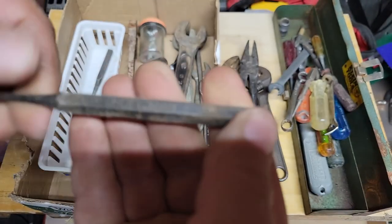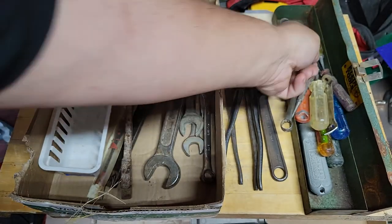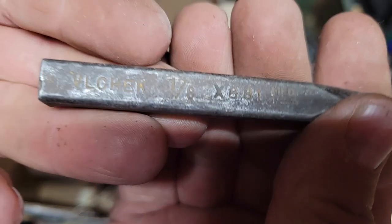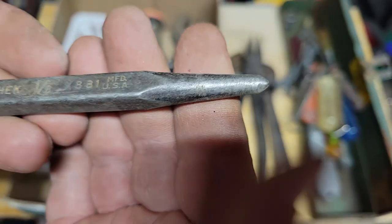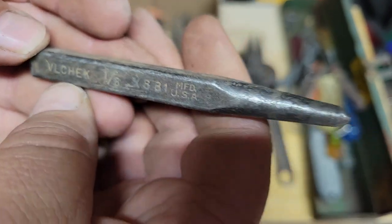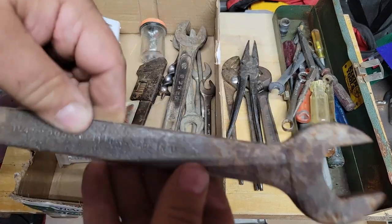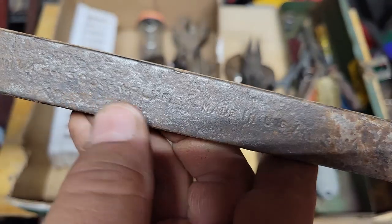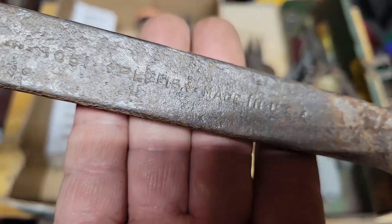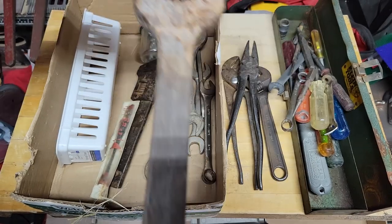Craftsman center punch, center punch. This one I'll check. Cleaned this up when I got home but this is a plumber's tool — that's definitely going to need some serious work.